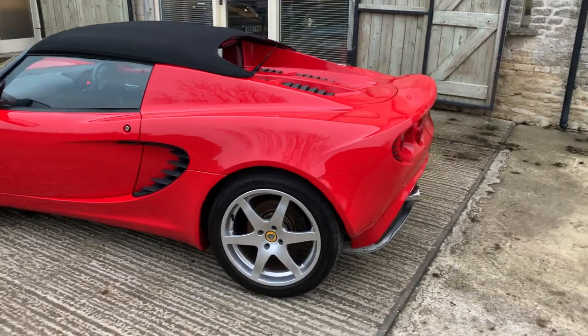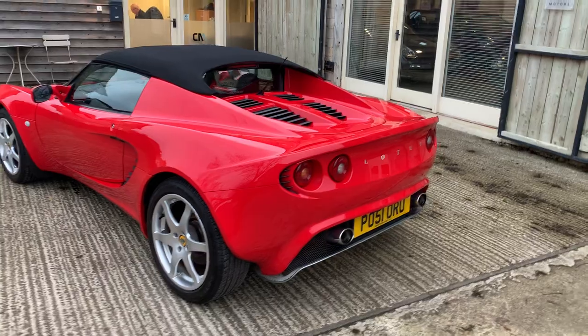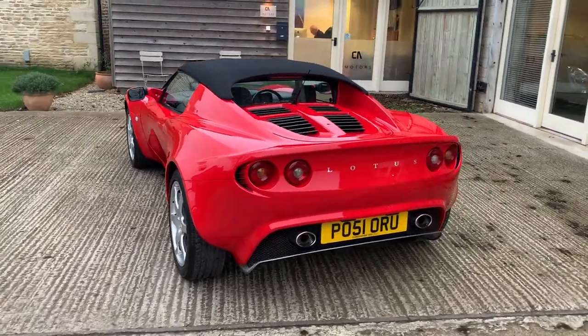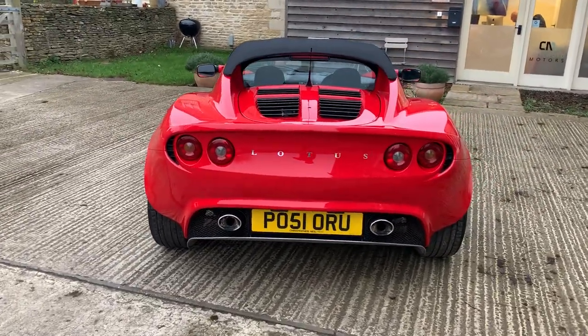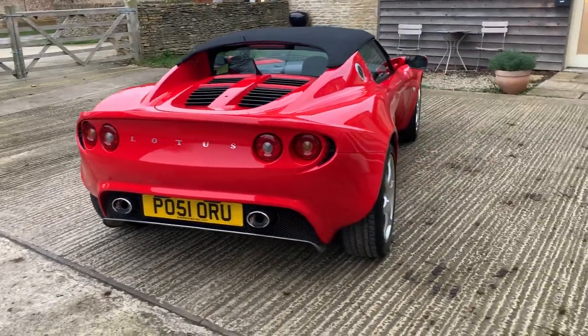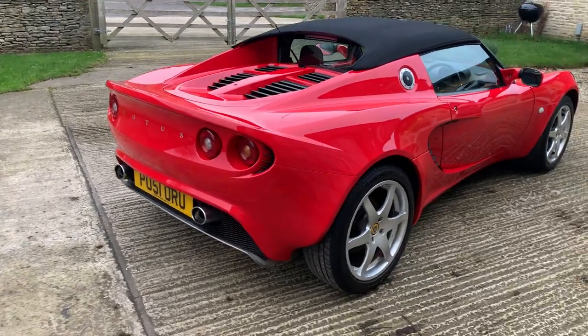This car has a very comprehensive service history up to the last change of ownership — around eight or nine stamps in the book. You can see it all listed on our website at www.cotswoldmotors.com, where we list all the various services done. The last one was actually done at Christopher Neil, who supplied the car to the current owner. There are no service records from then until now, which covers a period of about 9,000 miles but 10 years.